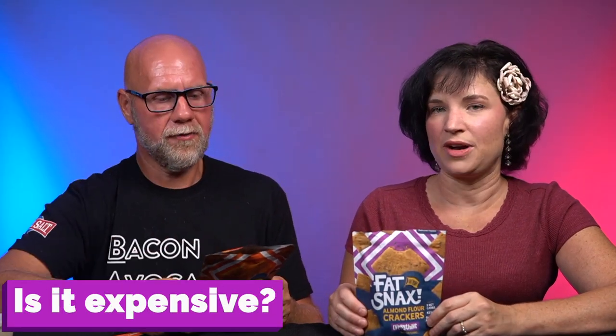Number four — how much do they cost? I hate talking about how much things cost because people always say it's expensive because it has the word keto. It's not expensive because of the word keto — it's expensive because of what the ingredients are. When they're not adding preservatives, maltodextrin, and junk, it costs more to produce. We have a link down below — they don't do coupon codes, but they do a lot of deals, bundles, and sales. A one-time purchase is $30 for eight bags, which is 24 servings — about $1.25 a serving. With subscribe and save, you get another 10% off, dropping it to $27, or about $1.12 a serving.